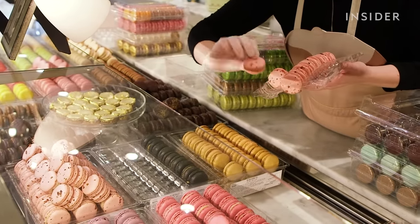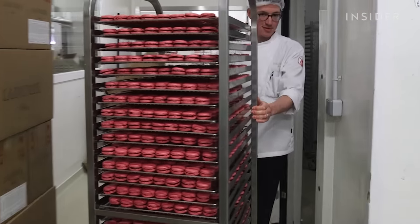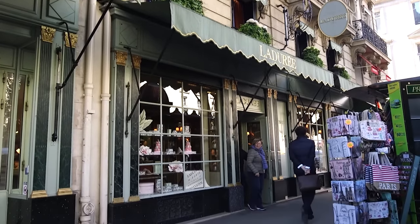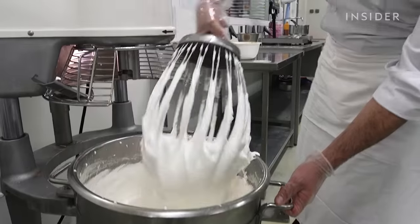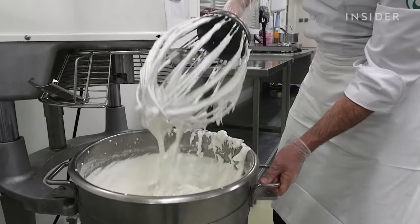Ladurée says the macarons aren't frozen. Instead, they're cooled to what Ladurée calls a hibernation state before being shipped globally. But if you're in a shop in Paris or another French city, those macarons are made every day here at the Moranger Lab outside of Paris.